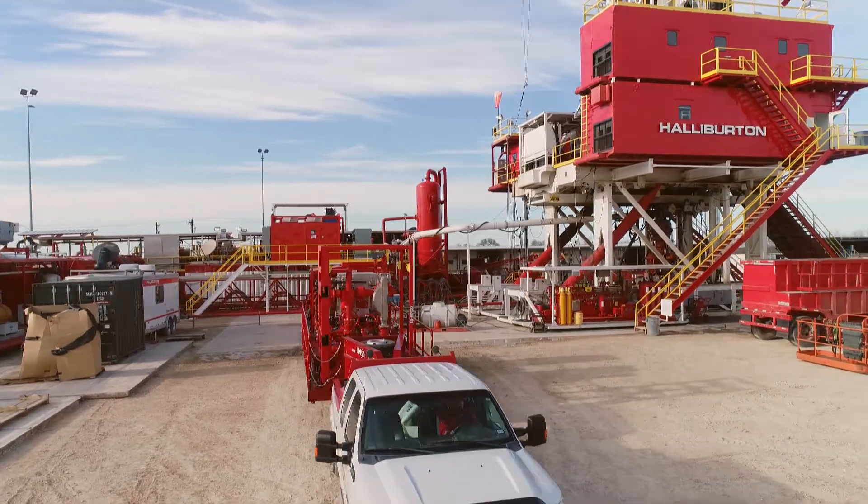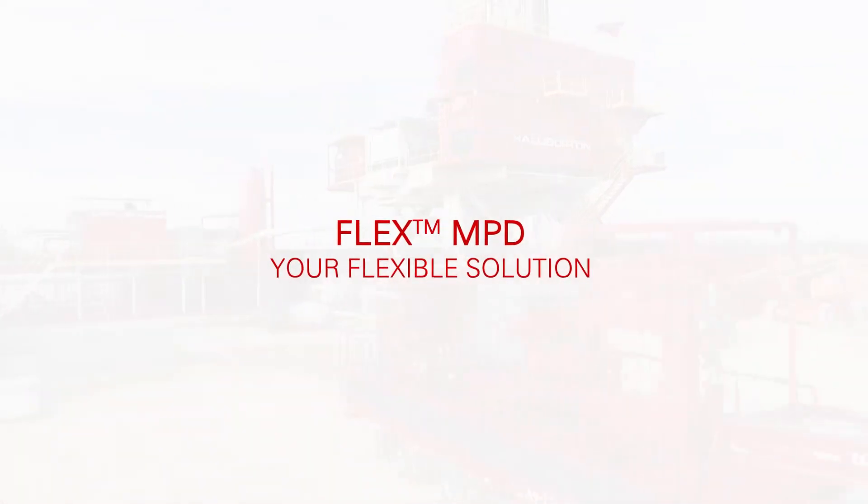The Flex MPD System — a flexible solution for all your managed pressure needs.